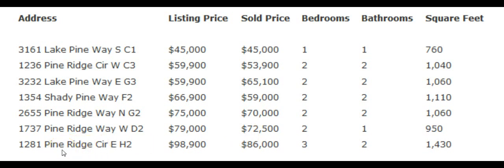The seventh condo that sold in Pine Ridge is located at 1281 Pine Ridge Circle East, Unit H2. Its listing price was $98,900 and it sold for $86,000.